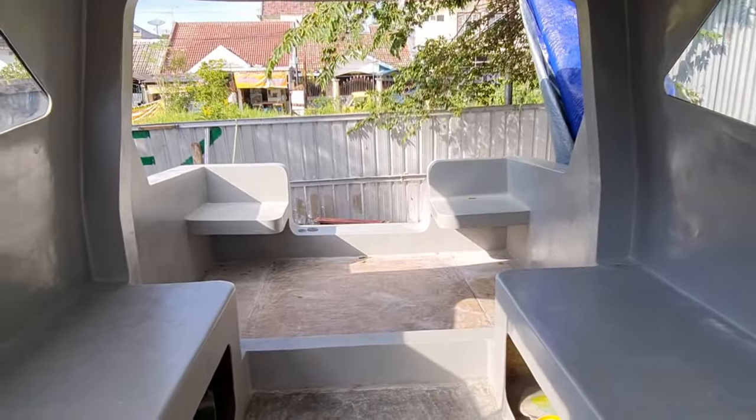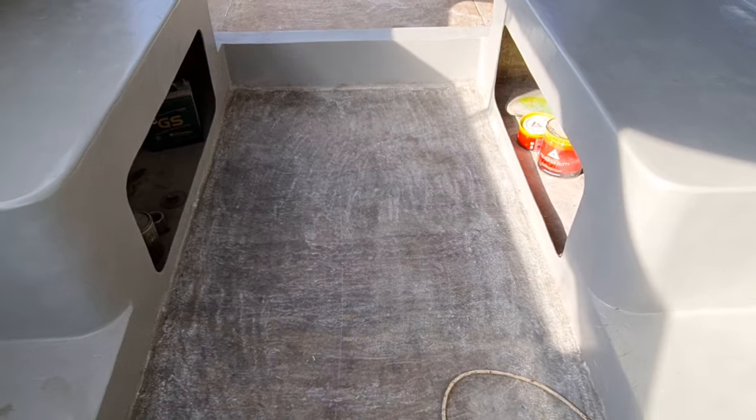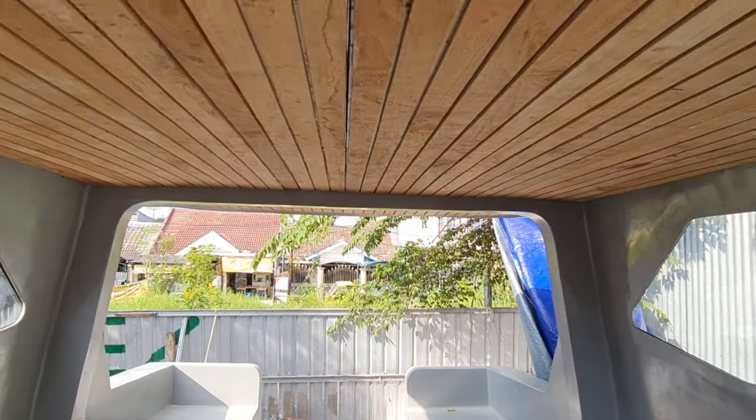Ini posisi di belakang, ada 2 buah tempat untuk bersantai. Di bawah bangku juga ada untuk storage atau locker. Sedangkan plafon kita menggunakan kayu jati.